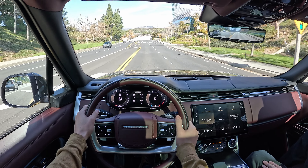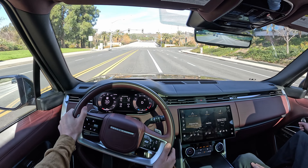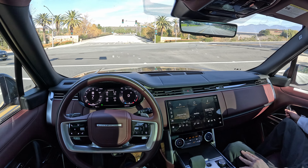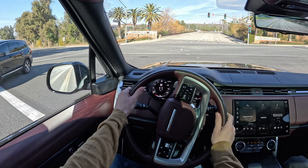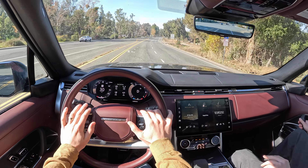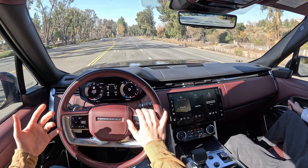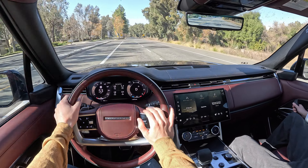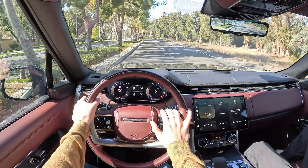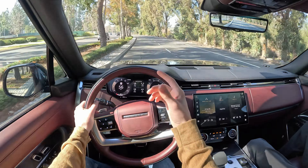They do a good job marketing their products too — even their less expensive models are still a bit uncommon. You don't see too many Velars or the Evoque — that's the one that Victoria Beckham designed. You don't see a lot of them, so even though they really don't cost all that much more, they feel like a unique product. You wouldn't pull up at a stoplight and see three more next to you. You have a nice head-up display telling you the speed limit and also the speed that you are traveling.